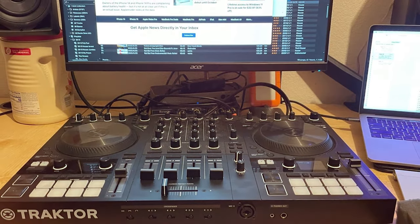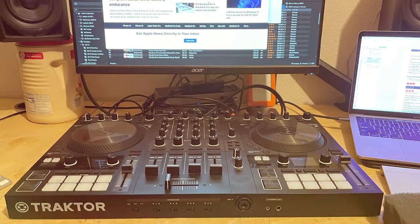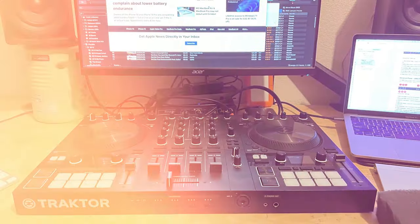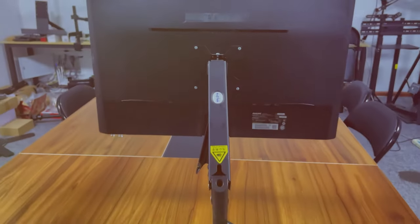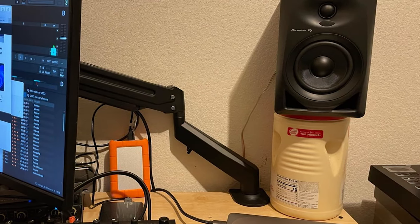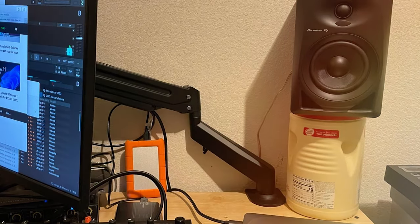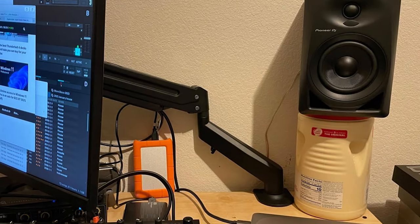The desk clamp and grommet base provide flexibility in mounting options to suit your setup. Whether you're a content creator, gamer, or professional, the Subtech Monitor Mount Gas Spring Monitor Arm Desk Mount offers the ergonomic support and customization you need for a comfortable and efficient workspace. Take control of your monitor setup and experience a more productive and organized work environment with this exceptional desk mount.